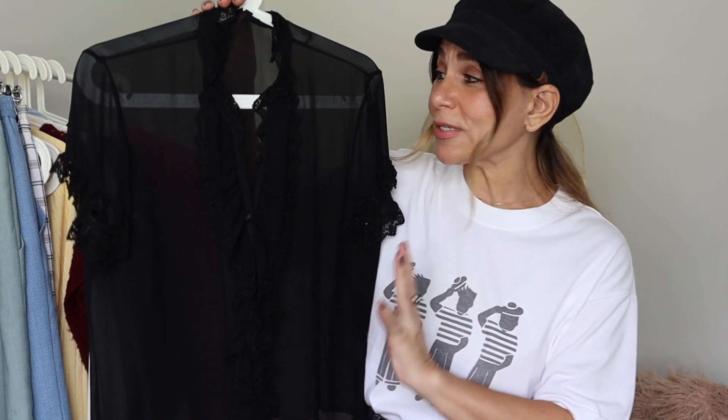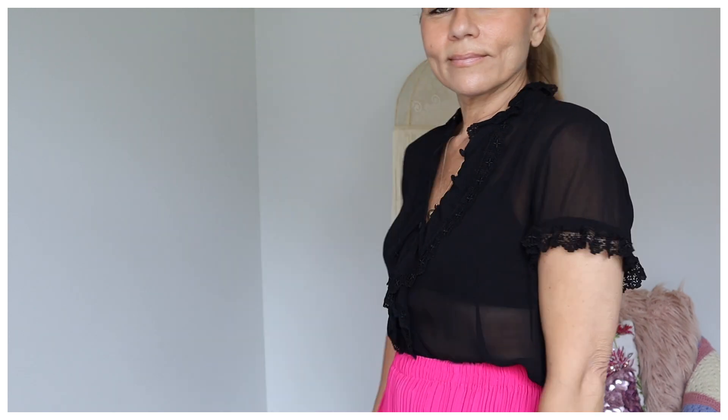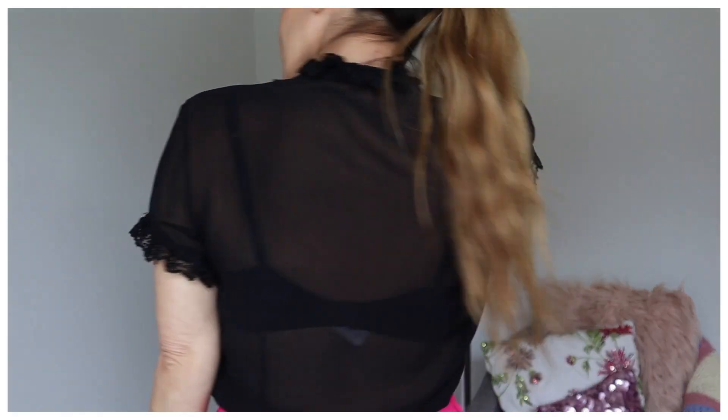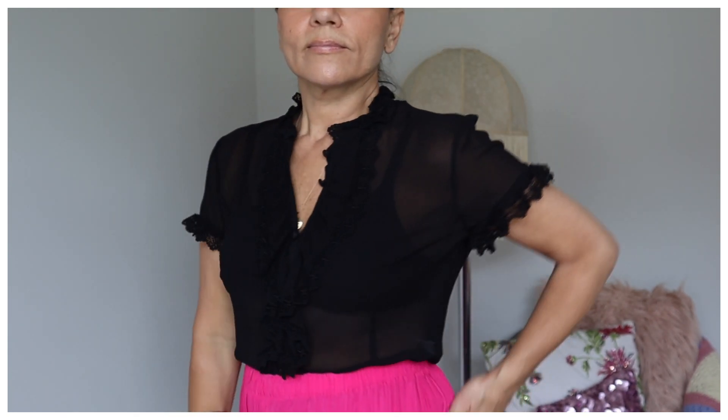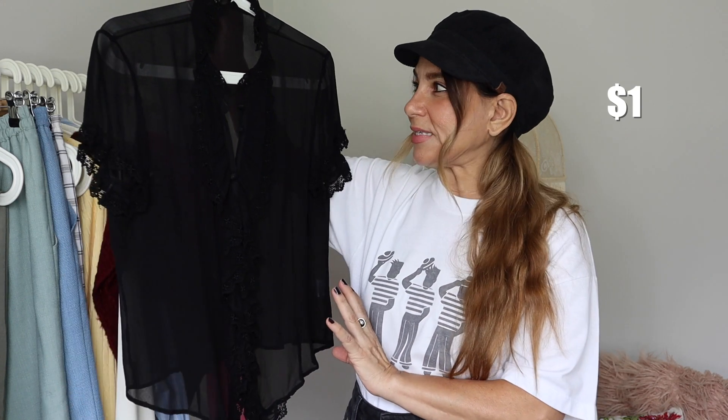Moving into tops — I found this gorgeous black sheer short-sleeve blouse by the label Charlie Brown. Charlie Brown was an Australian designer; her brand is no longer around. Her pieces ran for a couple of hundred dollars, so she was kind of pricey but affordable for a designer. This blouse is so pretty — you can dress it up or down, I love the ruffle detail. It is sheer and that's not really my thing. The label is Charlie Brown, made in China, size 16, 100% silk.